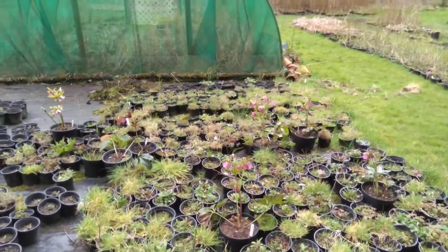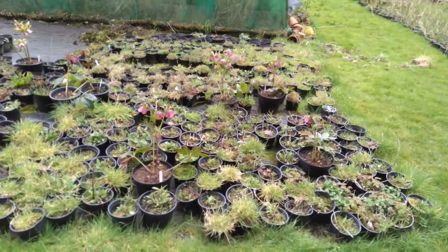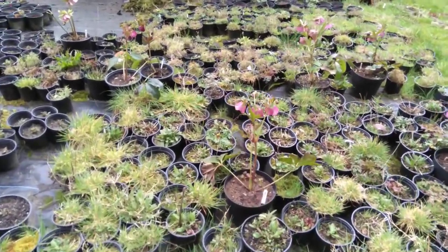Just a quick Easter post. I hope everyone's had chocolate breakfast, chocolate lunch and roast lamb for tea. I'm down here today at the Stinky Ditch, clearing out the pots.